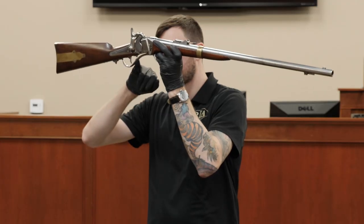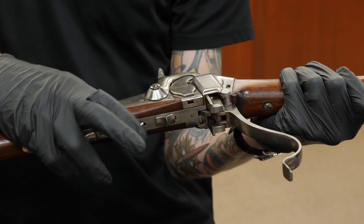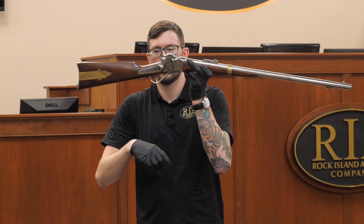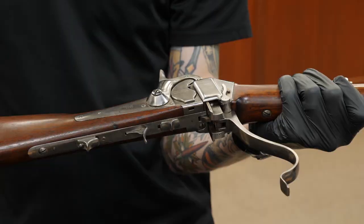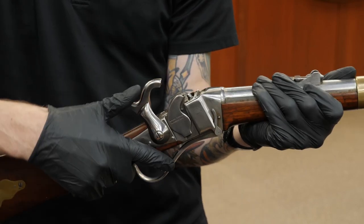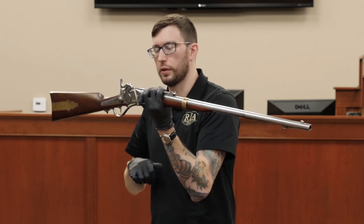If you look here on the trigger plate just ahead of the trigger, there is a small switch that looks a lot like the lever latch at the back. With that switch at the back, when I drop the lever it drops the breech block just like normal, and when I close it, it closes the breech block just like normal. But if I move that switch forward and do the same action, I can drop the breech block, and then when I close it, it's going to automatically cock the hammer at the same time. This Maynard tape primer is going to automatically advance a primer over the nipple, then you can pull the trigger and fire the weapon.